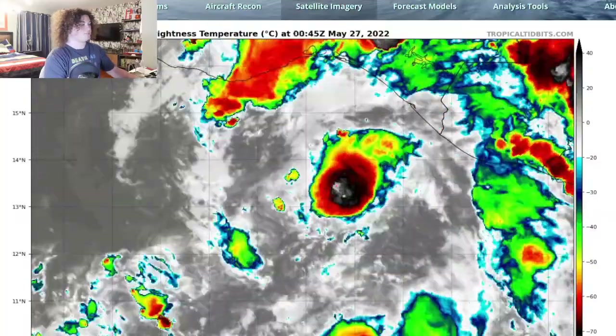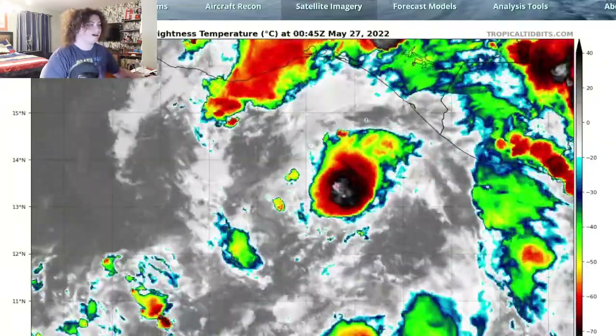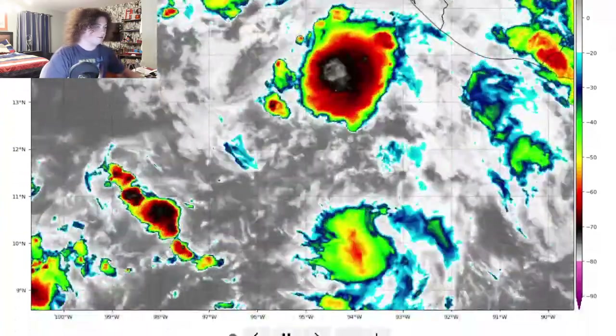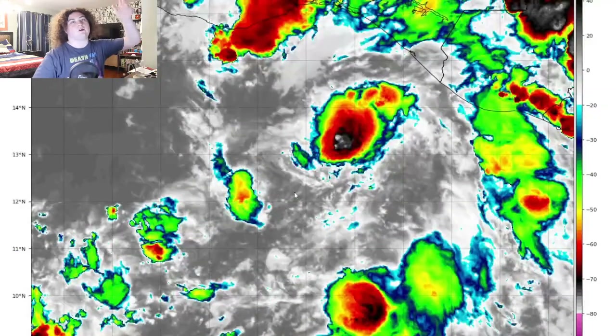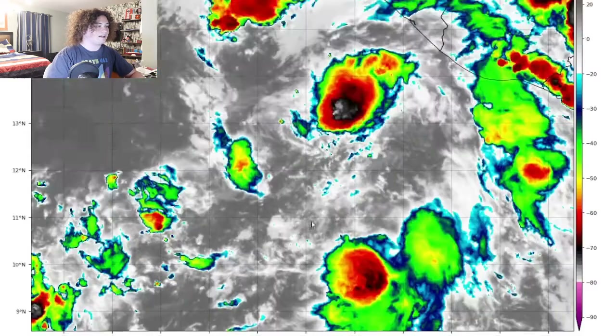So this is the situation we have — this is the satellite imagery. As you can tell, these storms have been bubbling up for the last five-plus hours, and this thing isn't really letting up at all. Most storms fire up for about an hour and slowly die down, but this one looks a bit different.